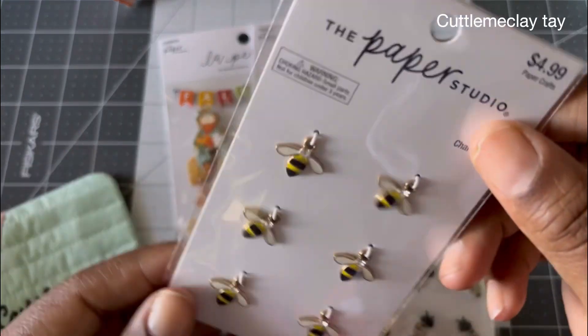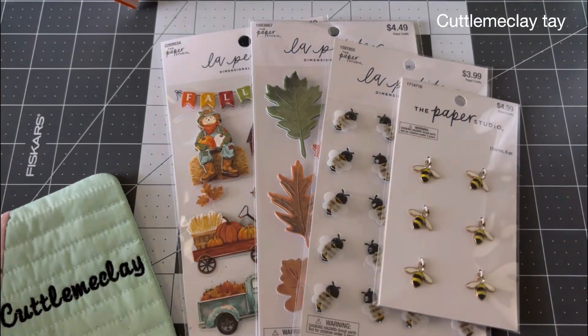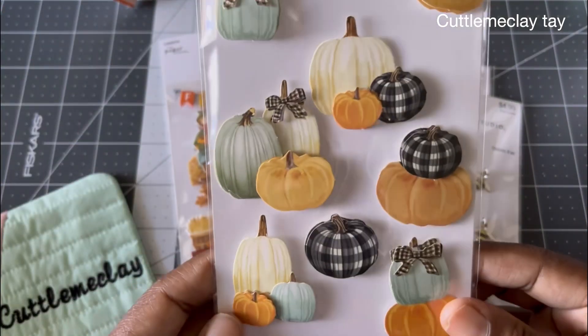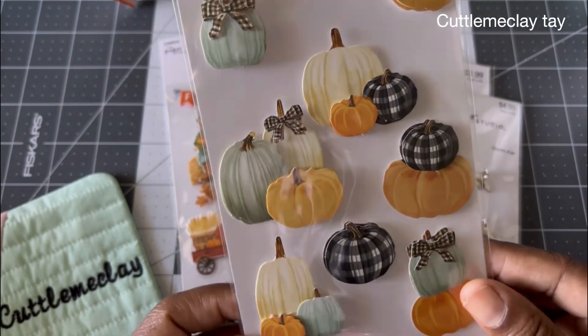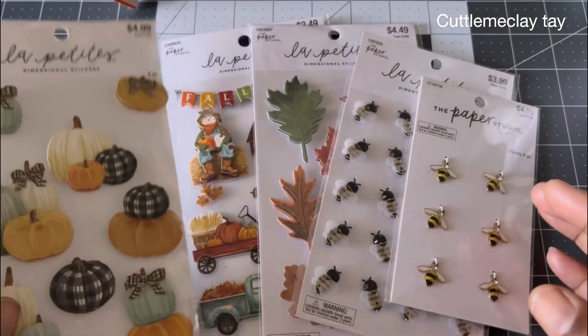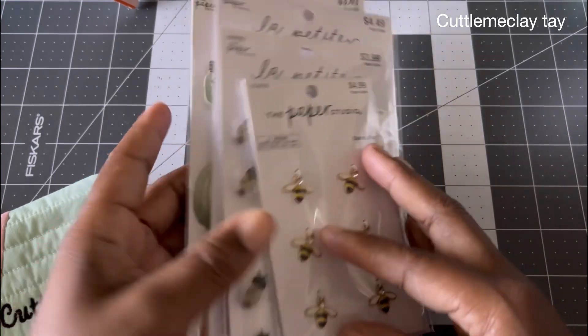I also picked up these cute bee stickers — I'm always buying those, and they're perfect for fall. I also saw some bee charms and ended up buying those. And I bought another whole pack of these little pumpkins — I bought them last year too, but I love them. Since I'm working on some happy mail, these will be perfect for a project.